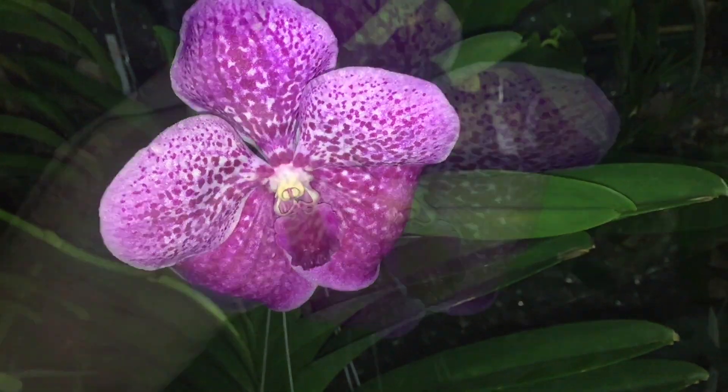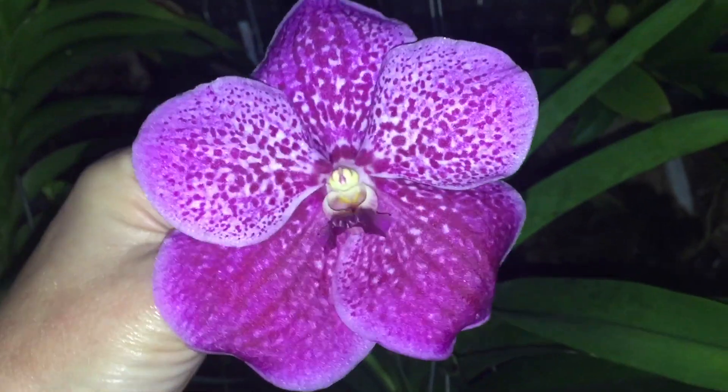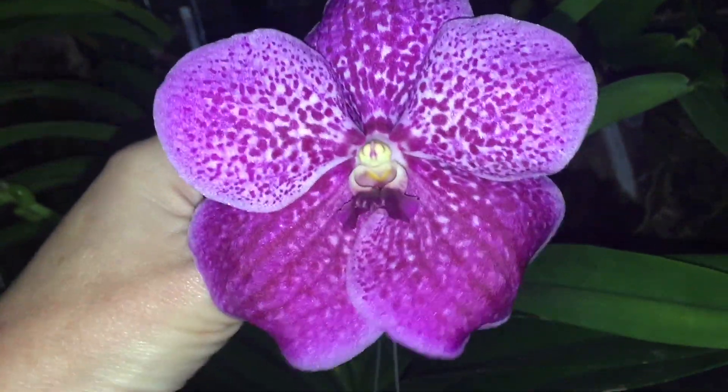Hello YouTube! This is a video about what blooms in the month of November. I will start in my greenhouse.